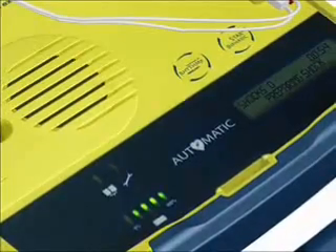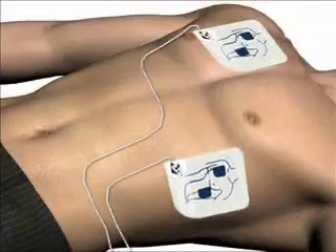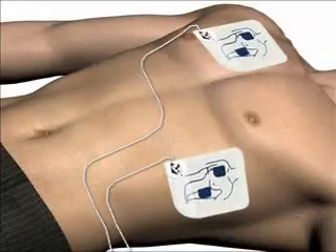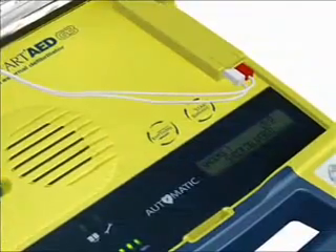Do not touch the patient — analyzing heart rhythm, please wait. If a shock is advised, the voice prompt will say: 'Preparing shock. Move away from the patient. Shock will be delivered in 3, 2, 1. Shock delivered.' It is important to note that the Power Heart AED G3 Plus has been designed to only deliver a shock when one is needed.